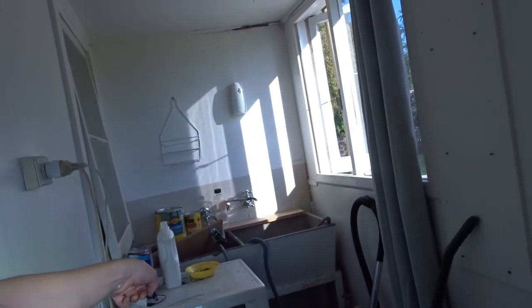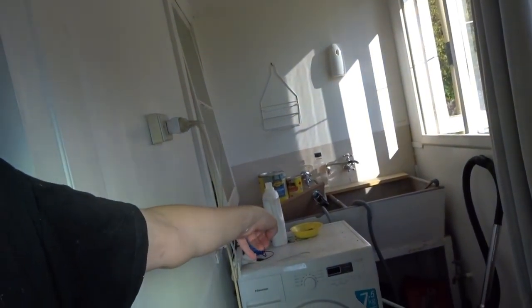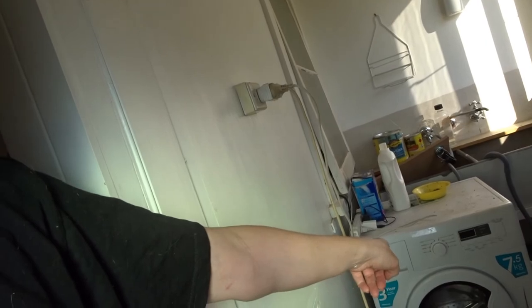The laundry is currently here and all of this is going to be taken out. Once the FC cement sheet is down, we'll put the washing machine where it's going to go and hook it up, then build around it. Because it's a front loader rather than a top loader, it's easier to use and easier to position where it's going.